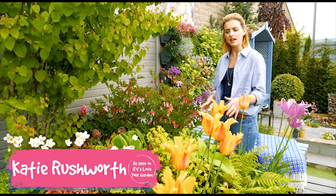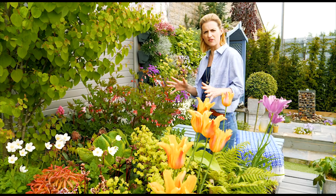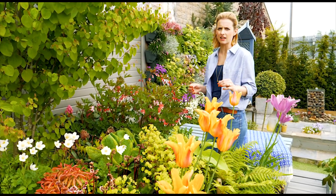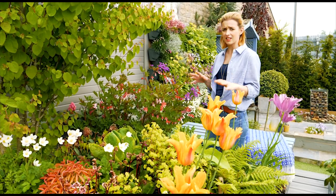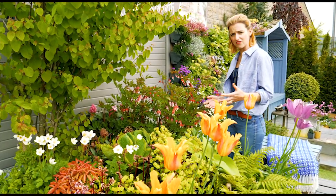Hello, my name is Katie Rushworth and I'm here in my show garden at Tong to show you one of the areas that I've specifically planted for shade. Lots of people have shady areas in the garden, especially those under trees, and they can be quite tricky to plant. I want to talk through some of the things I've put in that have been incredibly successful.